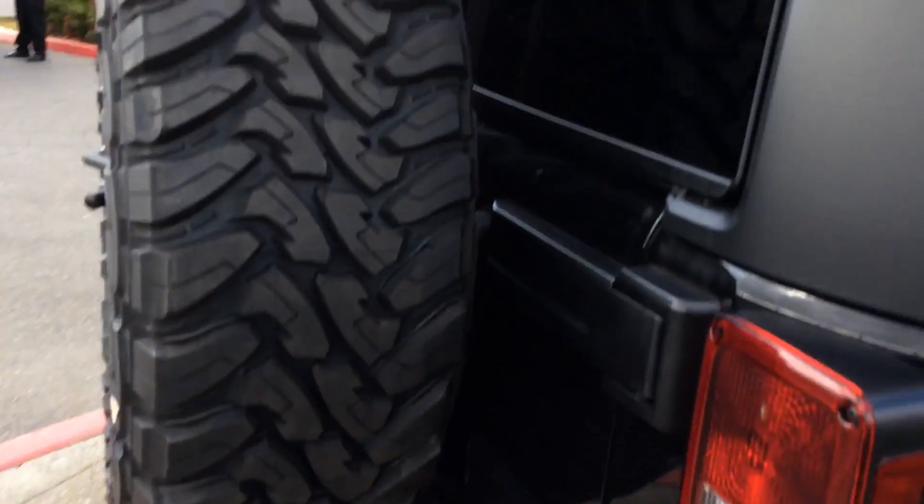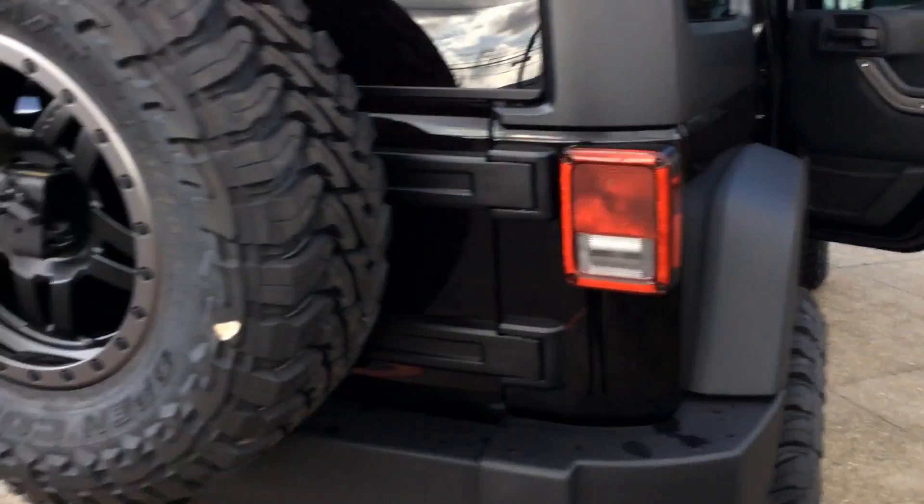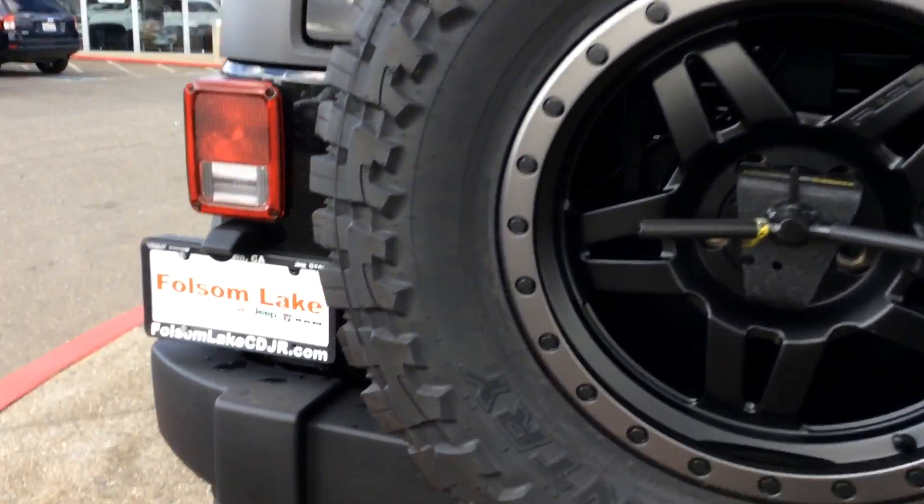Go ahead and take a look in the back seat. Again super spacious and these back seats do come down. Here at Folsom Lake Chrysler Dodge Jeep Ram, come on in — 916-850-1444.